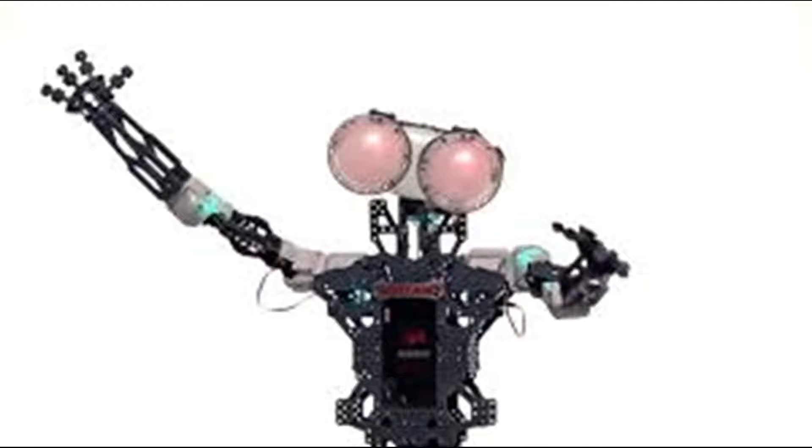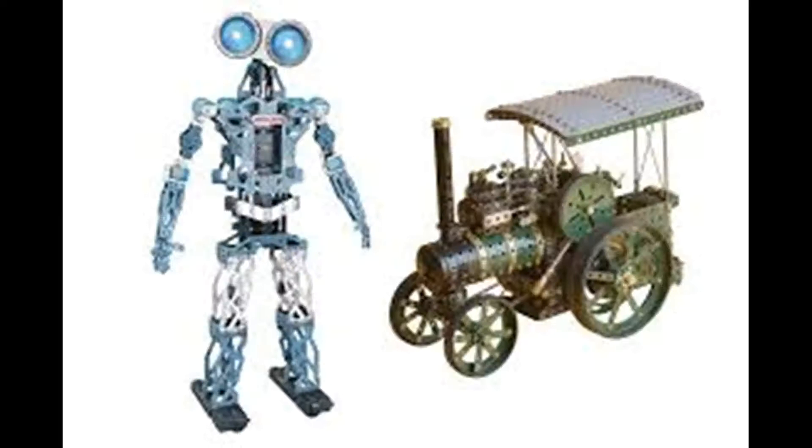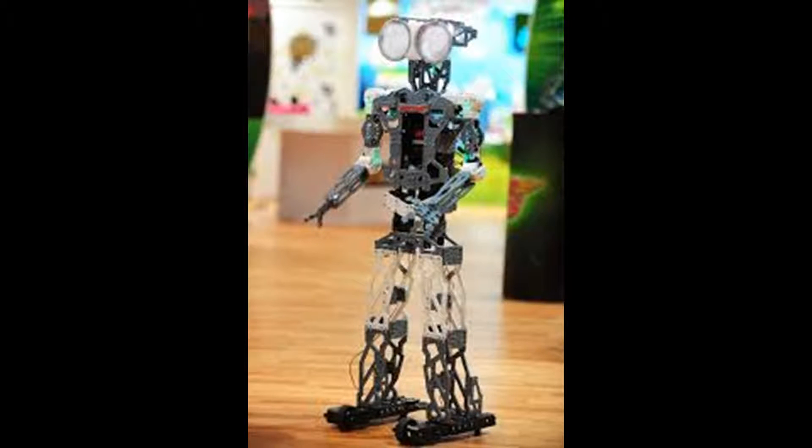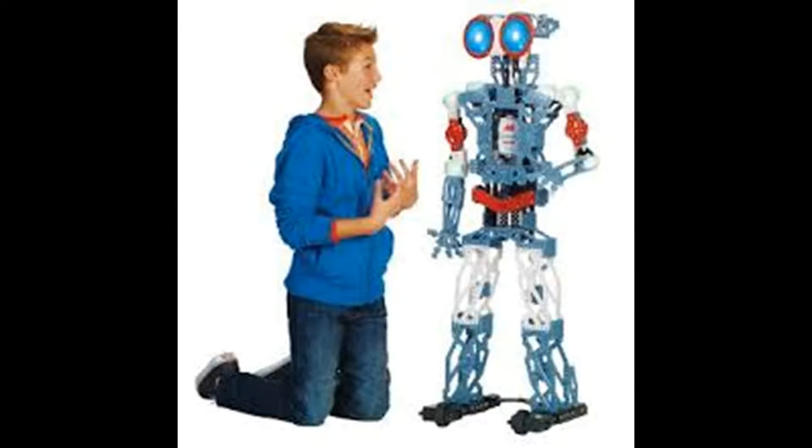Almost 4 feet tall, the Meccanoid G15 KS uses advanced technology and 10 motors to deliver even more realistic movement to its arms, head, and feet. Watch as Meccanoid's large LED eyes light up with over 500 color options.